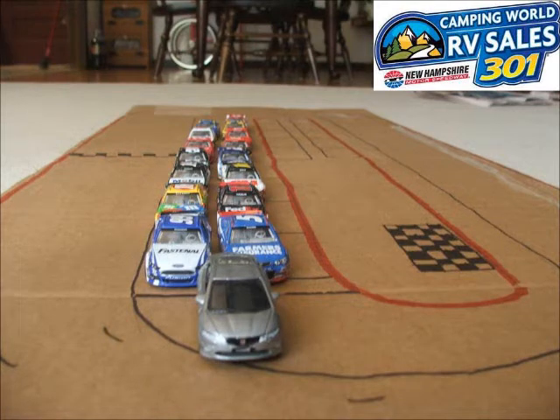We're here at the New Hampshire International Speedway for the Camping World RV Sales 301, the third race in the Reebok Cup Series. Now let's take a look at your starting lineup.